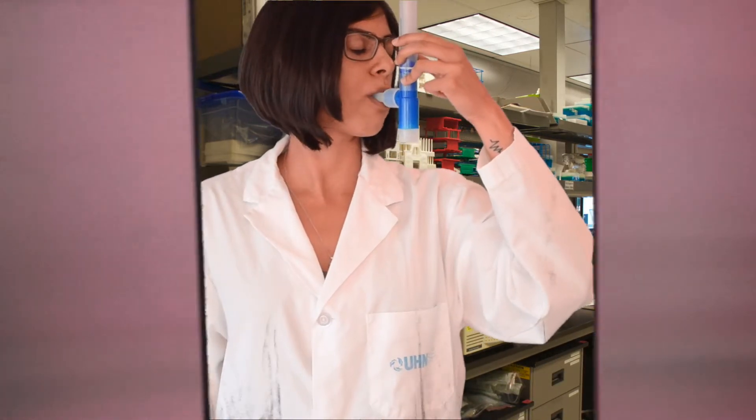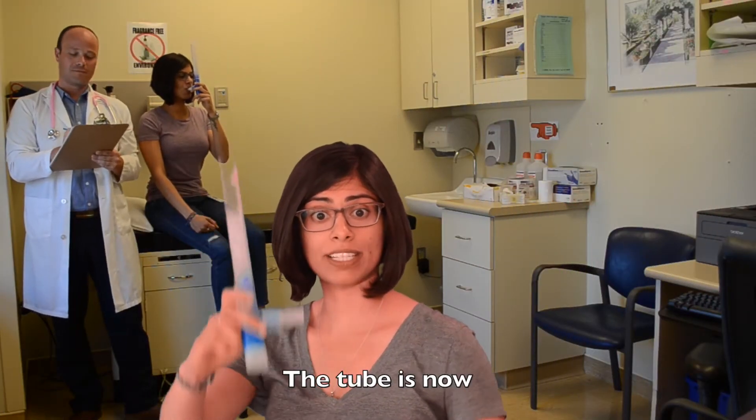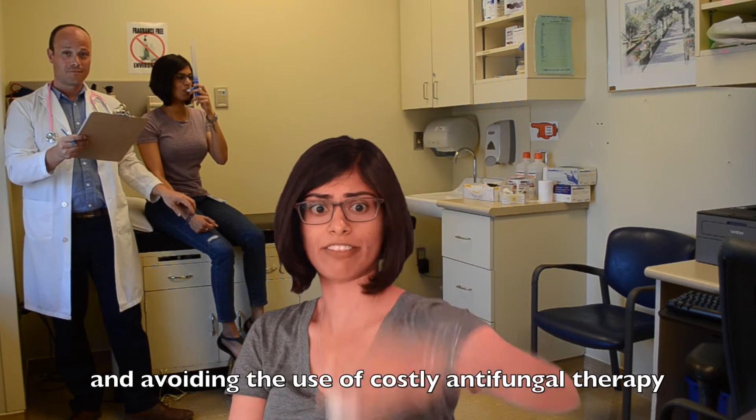Close your eyes. Open your eyes. Where are you? You are in a clinic. Look again. The tube now yields results of a PCR reaction and then ELISA, letting you know that you are free of Aspergillus infection and avoiding the use of costly antifungal therapy.